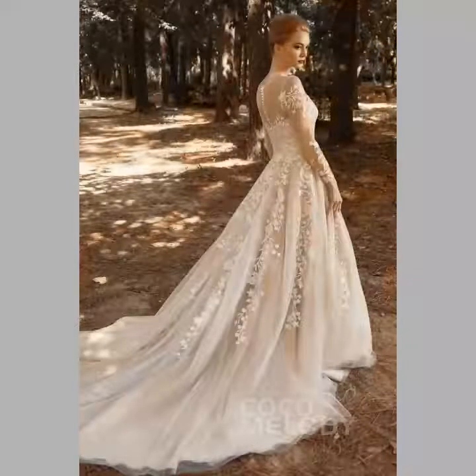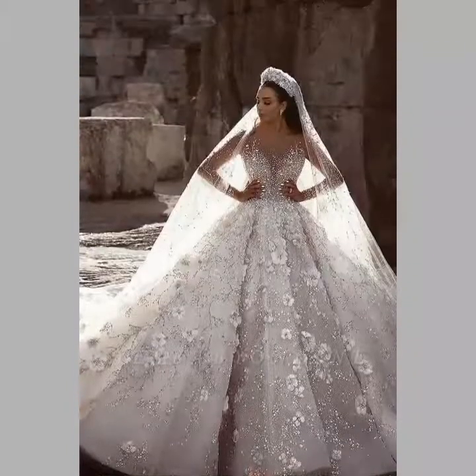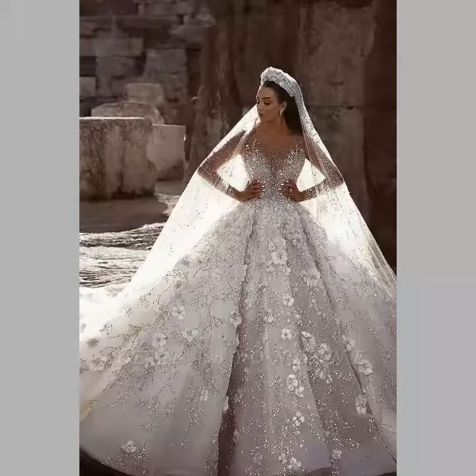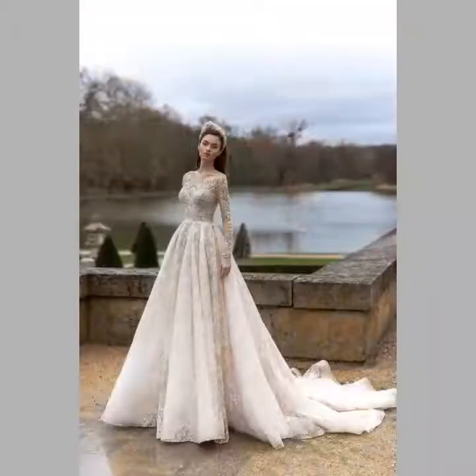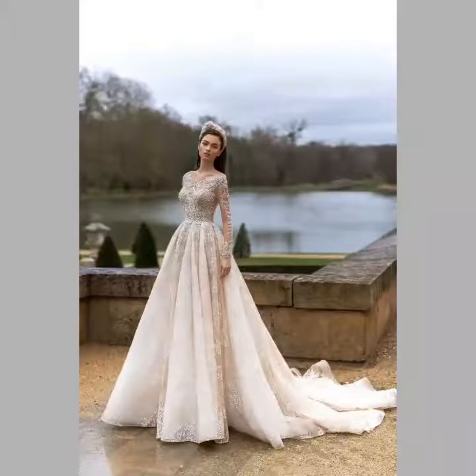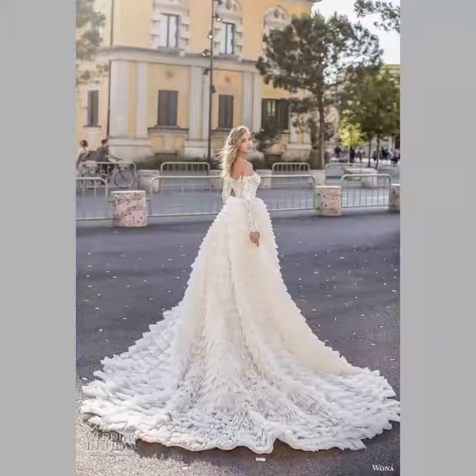White gown bell dress design ideas are very beautiful. These are decorated with lace and embroidery work — net decorated design ideas, flare cut and bell style gown designs.